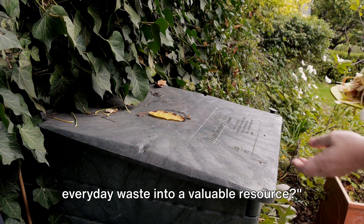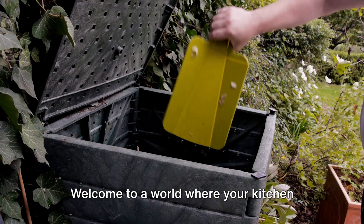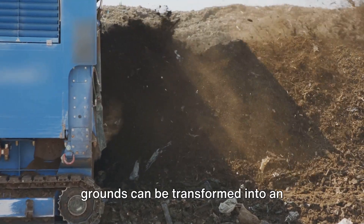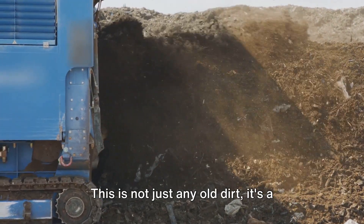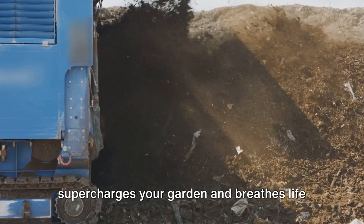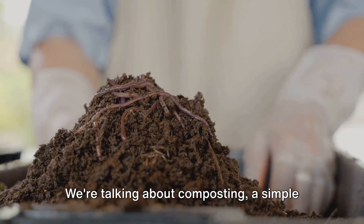Ever wondered how you can turn your everyday waste into a valuable resource? Welcome to a world where your kitchen scraps, yard waste, and even coffee grounds can be transformed into an invaluable treasure known as compost. This is not just any old dirt — it's a nutrient-packed powerhouse that supercharges your garden and breathes life back into the earth. We're talking about composting.